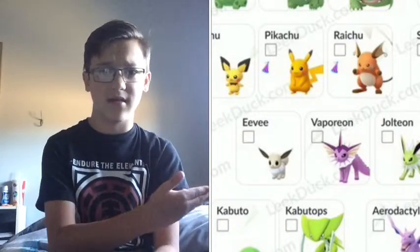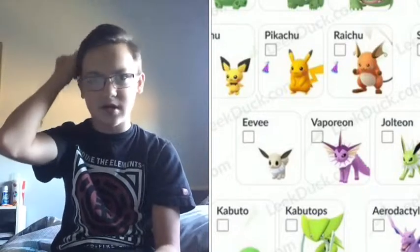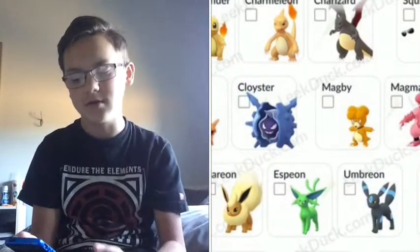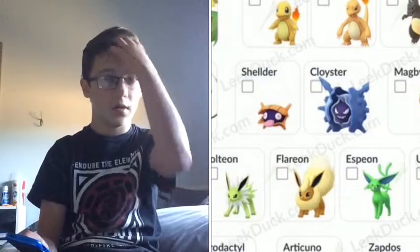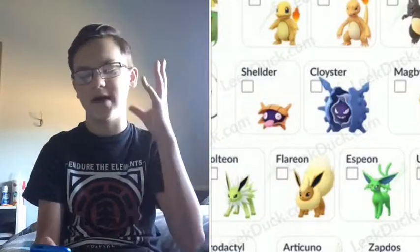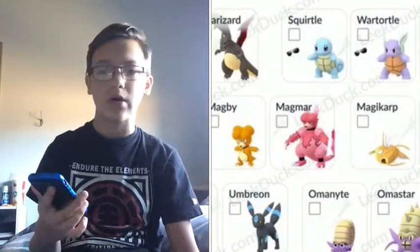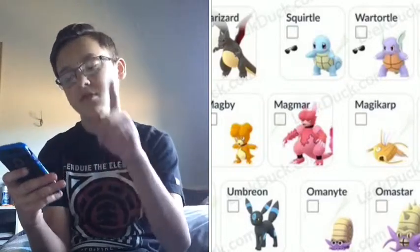We got Shellder and Cloyster — I think they're like 50-something, but I'll look them up in my Pokédex afterwards. We'll go through the numbers after we go through the list. We got Magmar and Magby — we'll go through them afterwards. We got Magikarp and Gyarados — some cool ones.